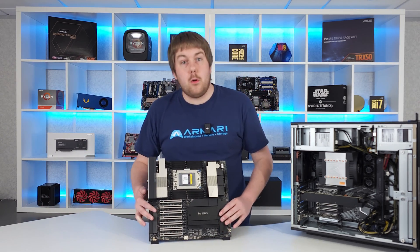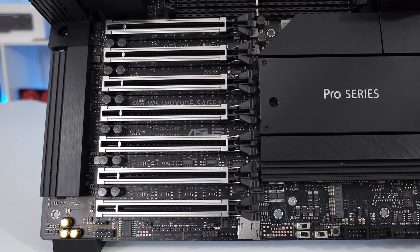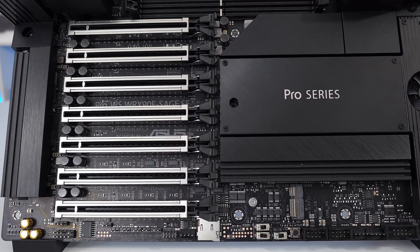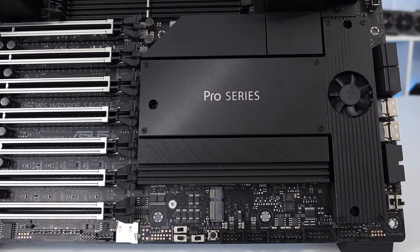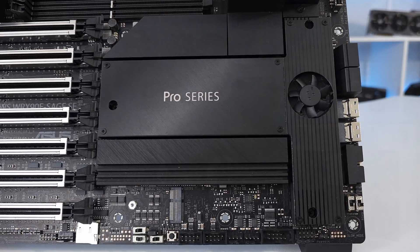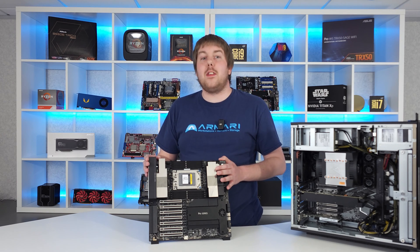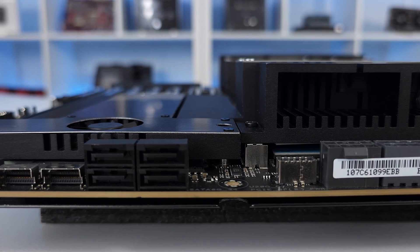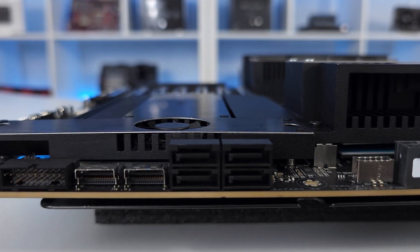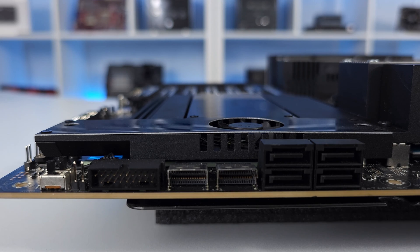ASUS opted for filling the space on the board with as many M.2 slots as it could manage, all four of them running at PCIe Gen 5 speed. With current options such as the Crucial T705 offering almost maxed out performance on Gen 5, you can install an enormous amount of super-fast storage, making handling large files an absolute breeze. They also include two SlimSAS ports which, with a suitable backplane, allow the board to support NVMe U.2 drives for more professional-grade longevity.